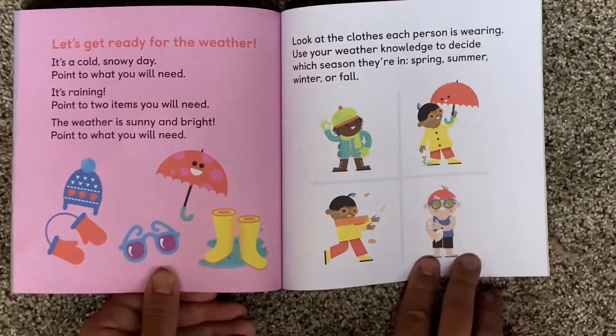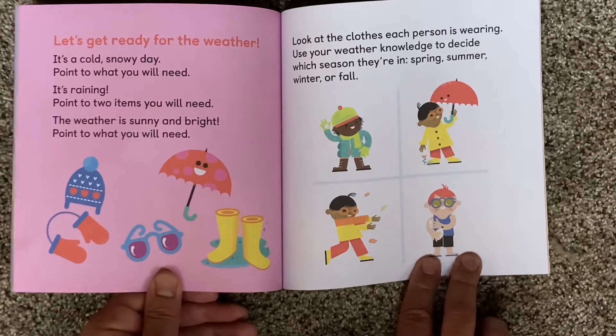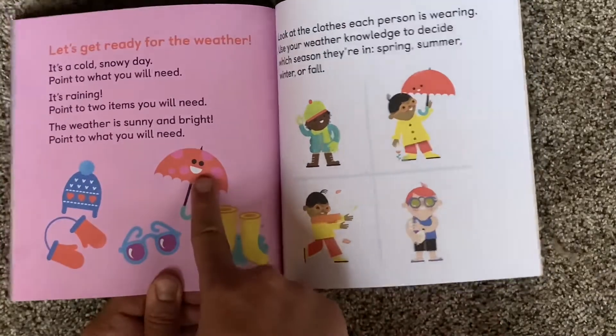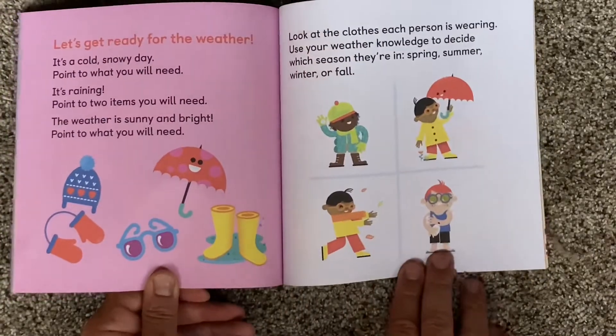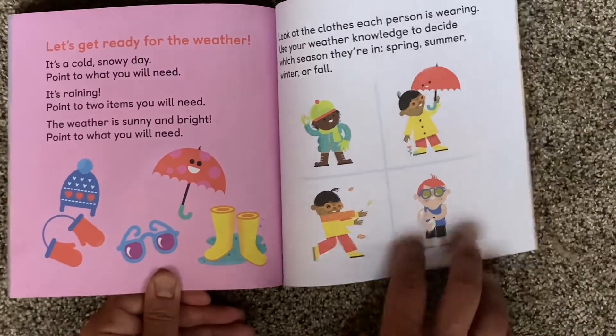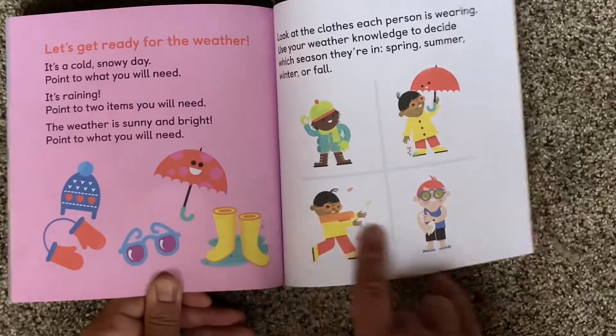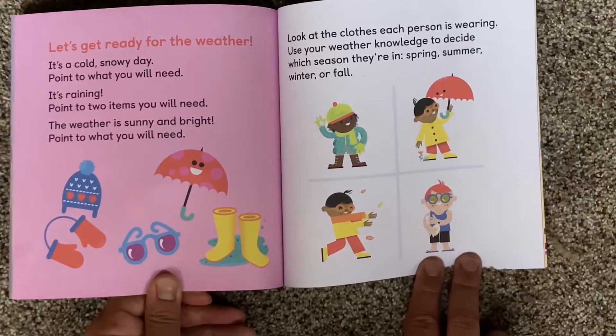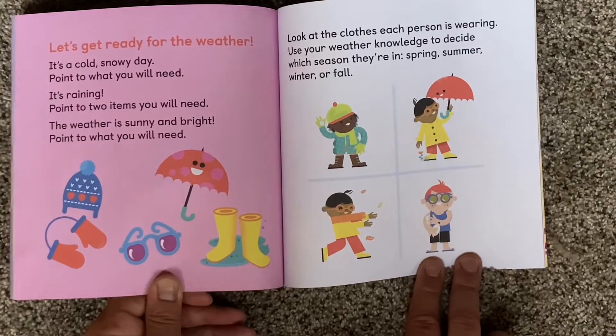Let's get ready for the weather! It's a cold, snowy day — point to what you will need. It's raining — point to two items you will need. The weather is sunny and bright — point to what you will need. Look at the clothes each person is wearing and use your weather knowledge to decide which season they're in: spring, summer, winter, or fall.